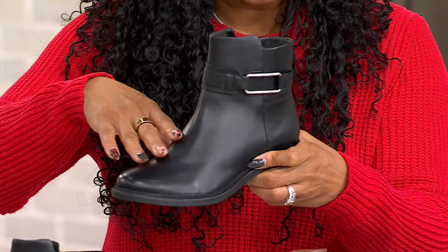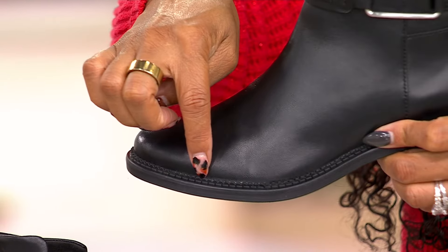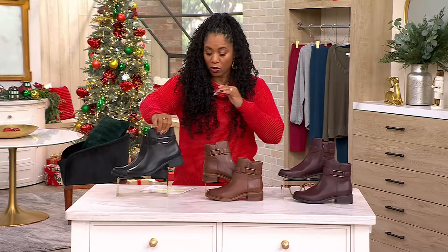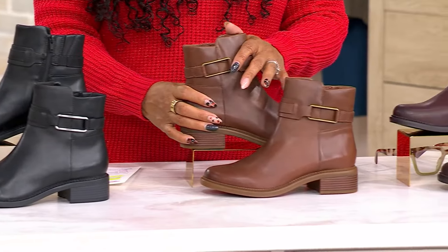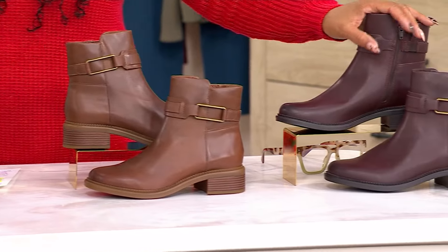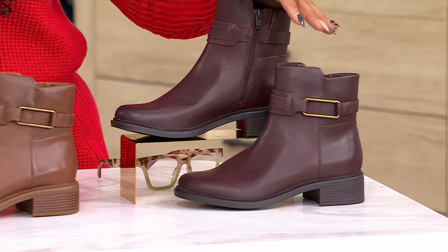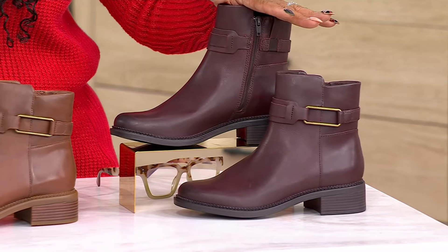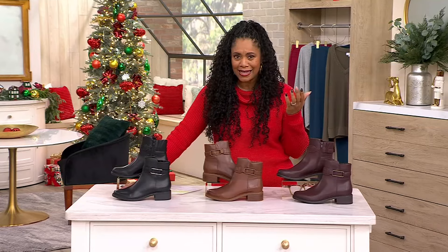Three colors: the black with that gorgeous silver hardware and tonal scalloping; the beautiful tan with gold hardware; and then the Bordeaux, which also has gold hardware. But we only have 170 left in the Bordeaux — don't wait on that one. Give us a call to place your order because we want to make sure you get those home and are able to wear them this holiday season.